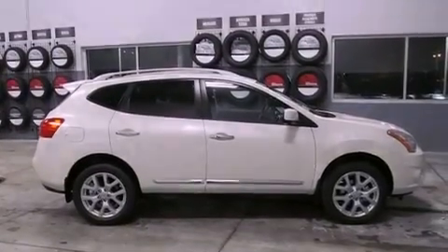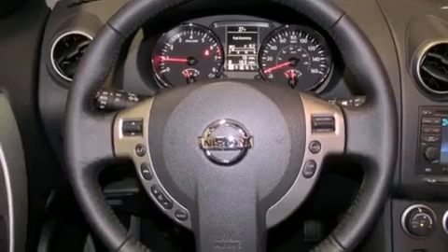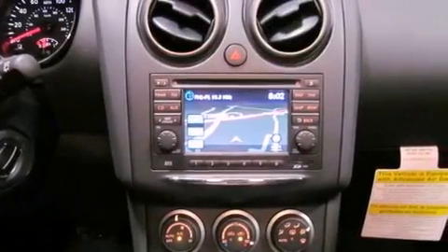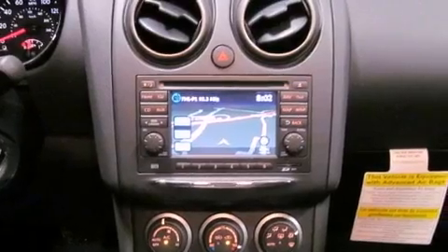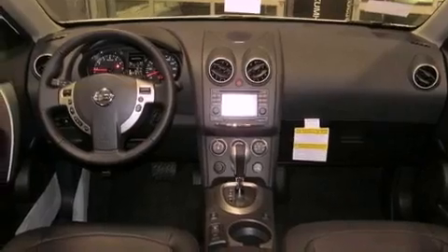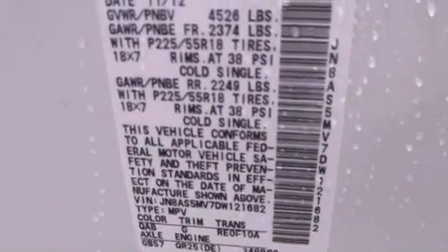The following features are also included: Nissan's intelligent key entry and ignition systems, roof rails, a low-tire pressure indicator, a rear spoiler, a security system, 12-volt power outlets, front fog lights, rear impact crumple zones, air conditioning, and aluminum wheels.